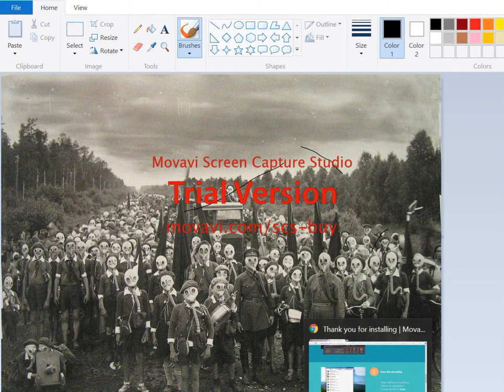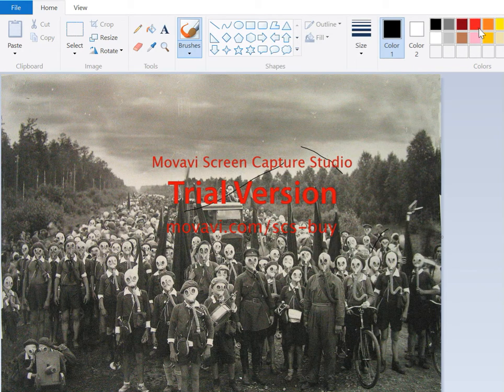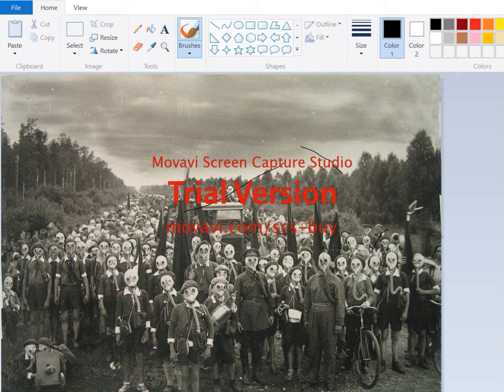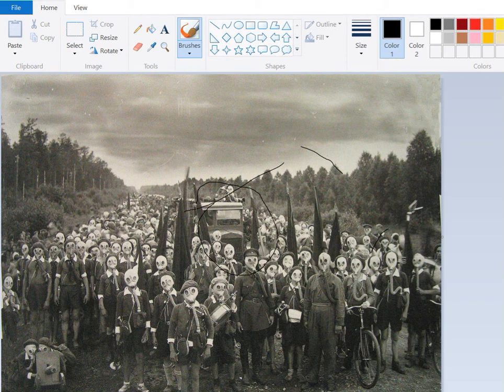I'm going to be debunking this one really idiotic theory that people have. It's called Gas Mask at Highland. This photo is actually taken by the Soviet photographer Viktor Bula. There are a couple reasons why you can see this is in the USSR. This truck right there is a ZIS, only made in the USSR. They were sold to other nations, but the Japanese didn't have them.